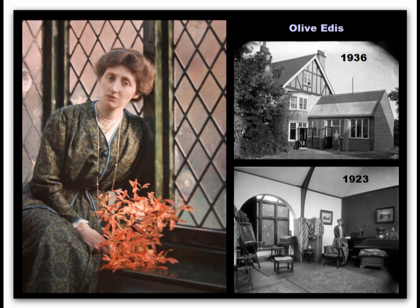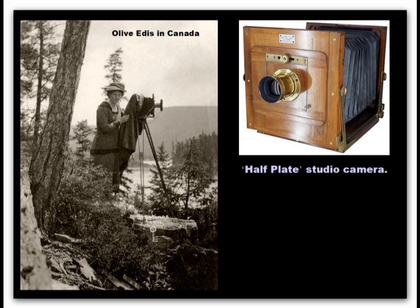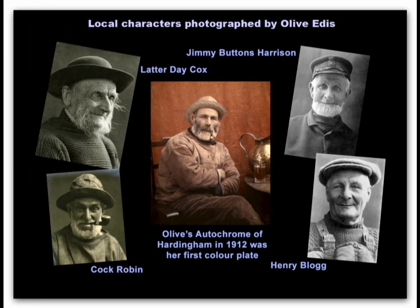She also used studios in London and Farnham in Hampshire. Here we see Olive Edis on a professional assignment in Canada. Her camera lens had no shutter, but you can see that she is using one attached to the front of her camera. In order to control the light reaching her film, she would have used one of these stops slotted into the lens to adjust its aperture. This equipment is in the Cromer Museum. These are some of Olive Edis's portraits of Sheringham and Cromer characters, and includes the first autochrome that she made.